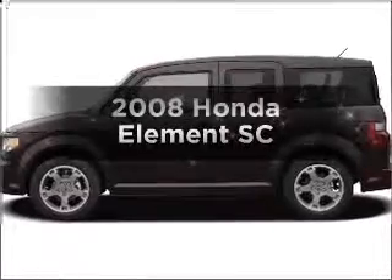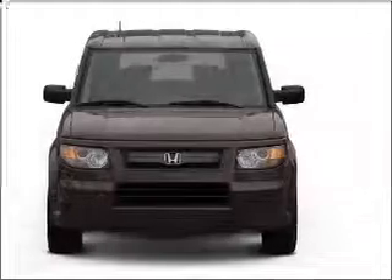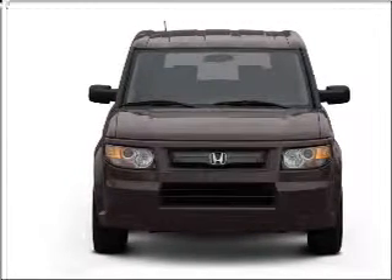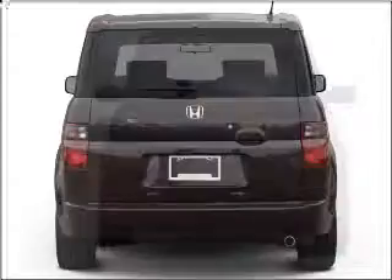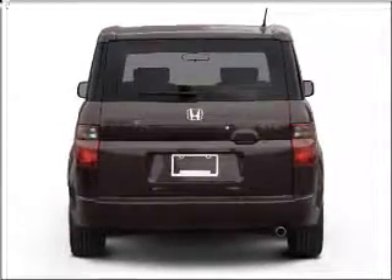Presenting the 2008 Honda Element — everything you need under one roof with this great vehicle. With an efficient four-cylinder engine that responds smoothly to its five-speed automatic transmission, premium wheels that lend a distinctive appearance, and anti-lock brakes to help you bring your vehicle to a safe stop.